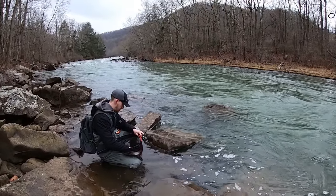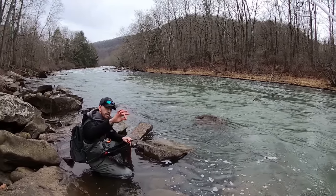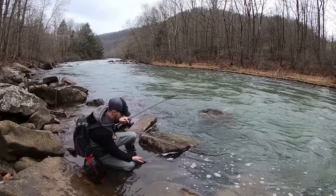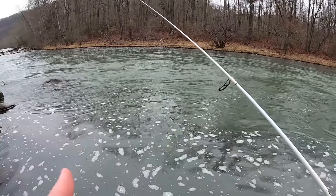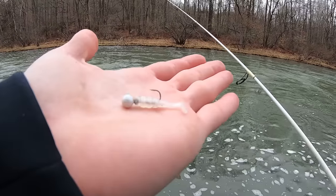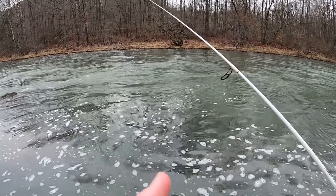Might have found something out, guys. Been throwing spinners all morning, caught one on the spinner. Little tiny jig rig — white — smacking them, back to back casts. Going to make a switch to the Eurotackle EPF swim. Ol' Fishcrazed figured him out — he was throwing a little Z-Man micro finesse soft plastic on a jig head and started catching them. So switching from the spinner to this, see what happens.